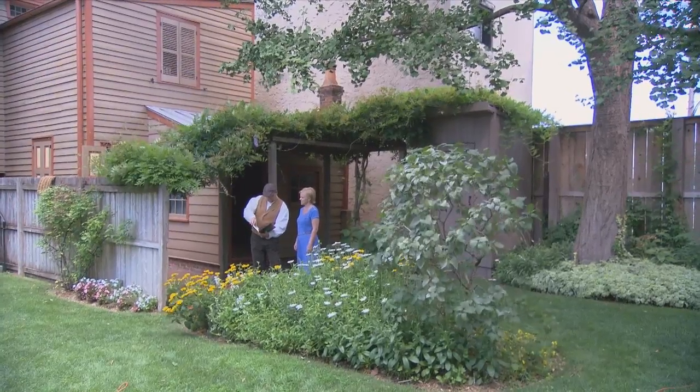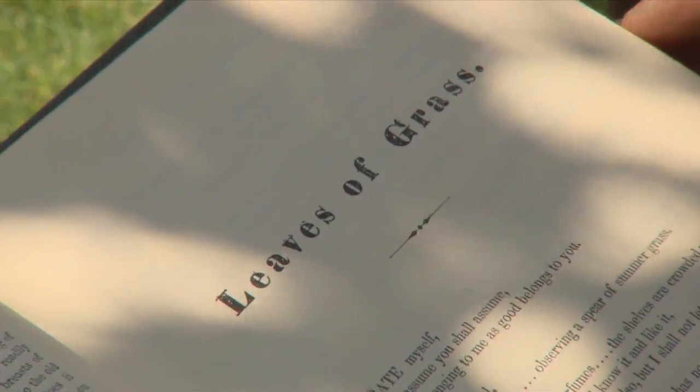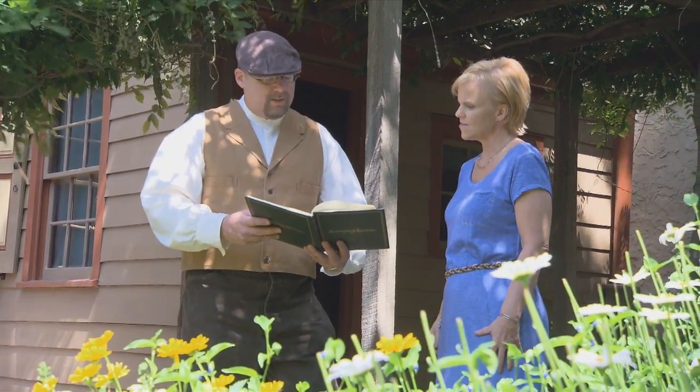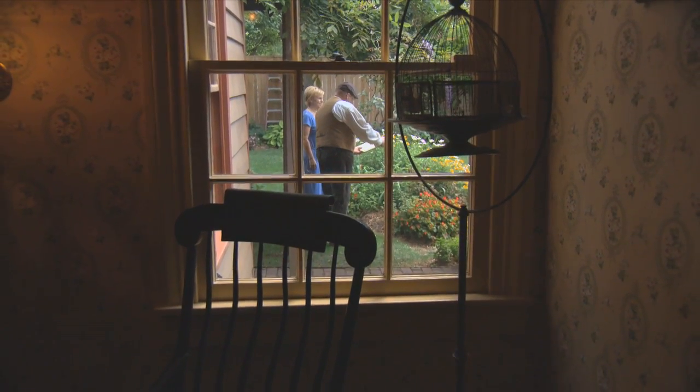Leo gave me a sample of that: 'I celebrate myself and what I assume you shall assume. For every atom belonging to me as good belongs to you. I loaf and invite my soul. I lean and loaf at my ease, observing a spear of summer grass.'